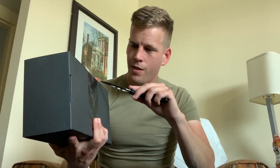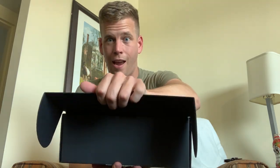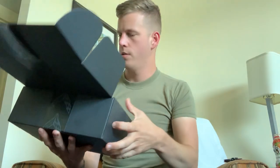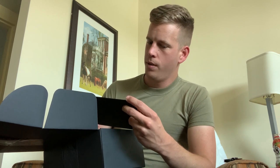Here it is. Give it a little slice right here. Open it up. So we got some more documentation going on here. It gives the vehicle ID number. Thank you and welcome to the Corvette family.